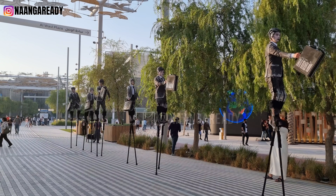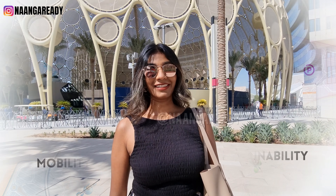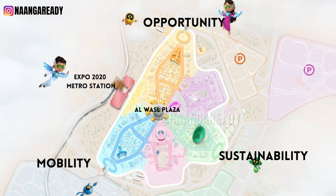Now that we have a good understanding of what the Expo is, let's check out the main districts one by one. As mentioned earlier, there are three districts in Expo 2020: Opportunity, Sustainability, and Mobility. First, let's go to the Opportunity District.